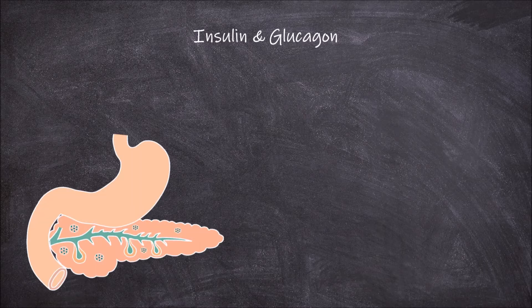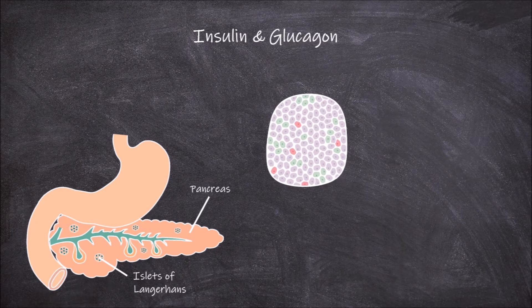Insulin and glucagon are both produced in the pancreas and secreted into the bloodstream by clusters of islet cells in areas of the pancreas called islets of Langerhans. The islets of Langerhans consist of a cluster of islet cells responsible for secreting hormones.